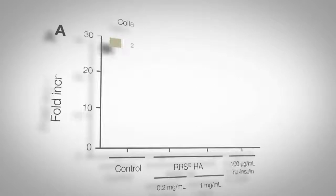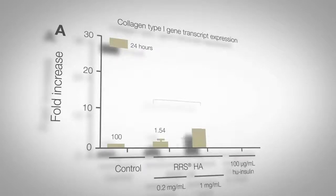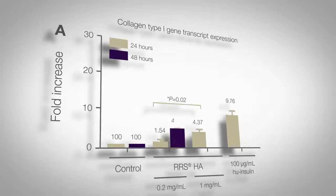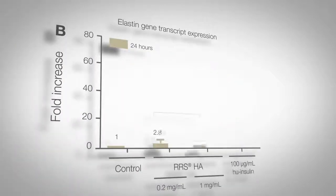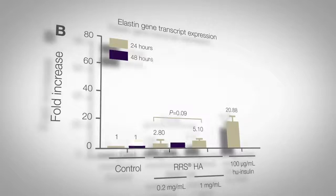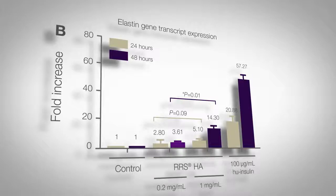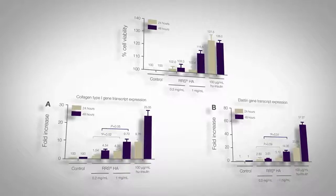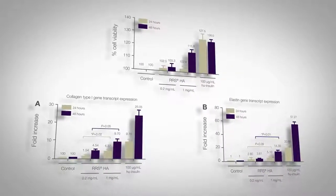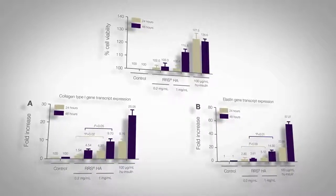RRS HA injectable significantly increases type 1 collagen gene expression in human skin fibroblasts, reaching a four-fold increase at 0.2 mg per millilitre and almost a tenfold increase at 1 mg per millilitre at 48 hours post-treatment. Elastin gene expression was also greatly increased, reaching a three-fold increase at 0.2 mg per millilitre and a 14-fold increase at 1 mg per millilitre at 48 hours post-treatment. These results demonstrate that RRS HA injectable effectively activates human skin fibroblasts in vitro to increase the production of collagen type 1 and elastin.